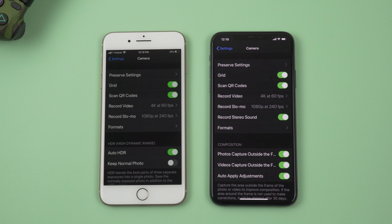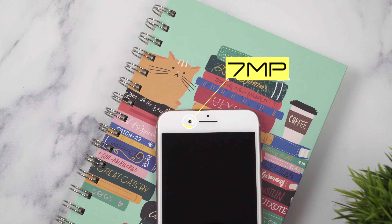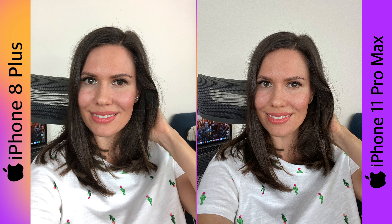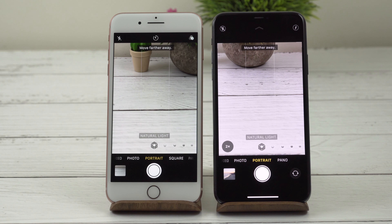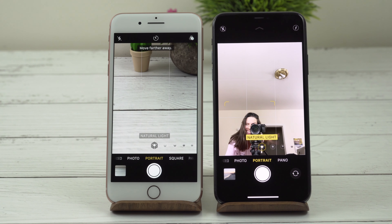There is no Night Mode on the 8 Plus. The front-facing camera is 7 megapixels — it takes pretty good selfies, though they look less crisp compared to the 11 Pro Max, and there is no Portrait Mode on the selfie camera. For video, you can only shoot in 1080p at 30 frames per second on the front camera. Being objective, the camera on the 8 Plus is weaker than newer iPhones in terms of hardware and software, but this phone still takes pretty decent photos and videos — I think the camera is still pretty good in 2020.